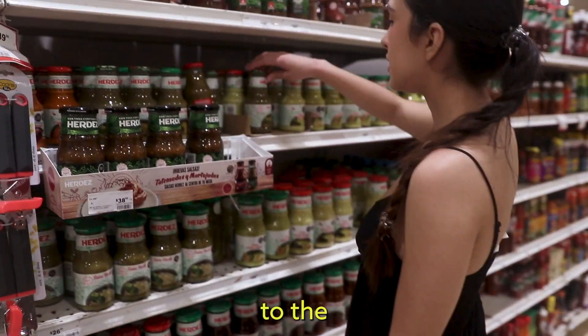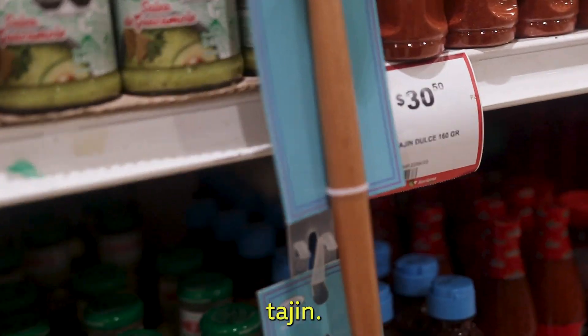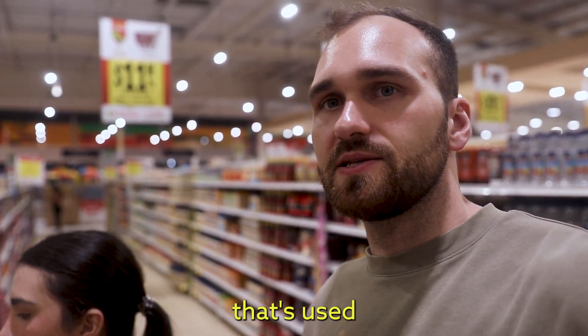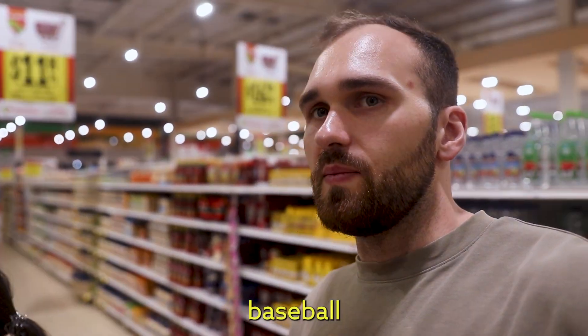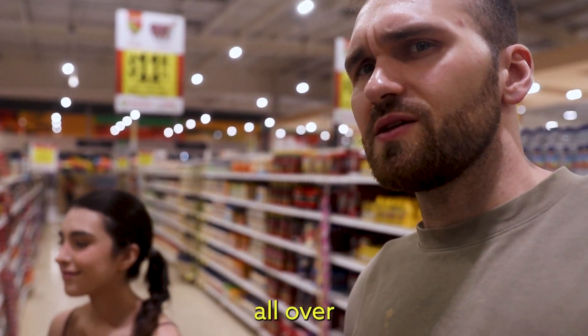We've arrived at the salsa aisle. It's a good sauce right here for chilaquiles — salsa verde. So many kinds of tajin. What is this? Tajin dulce now? I've never seen that in the United States. Tajin is like a spice mix that's used on fruit. You'll see it all the time at like baseball stadiums, or in the subway if you're in New York. It's all over the place really now.